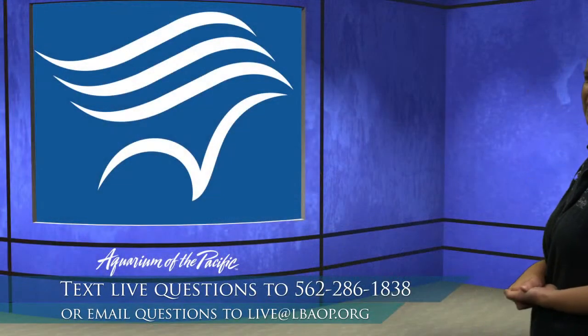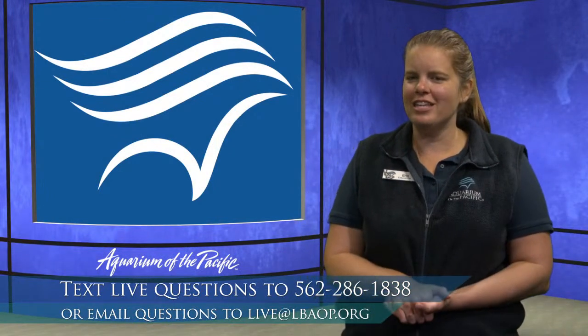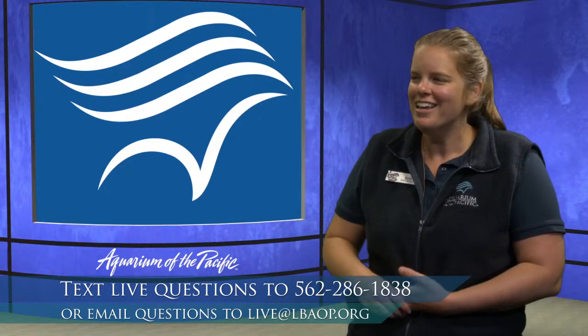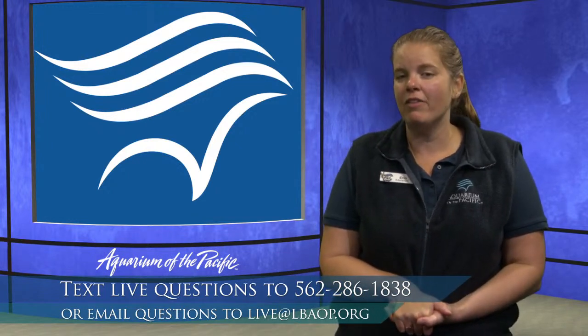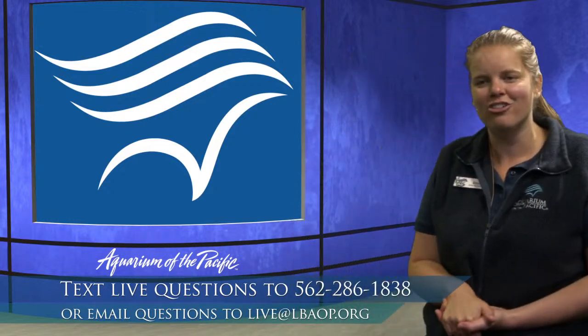What is the fastest shark? The shortfin mako shark is the fastest shark, at about 35 miles per hour. It's a shark that spends more of its time out in the open ocean, so it spends less time around coral reefs like a lot of the other sharks we've seen.